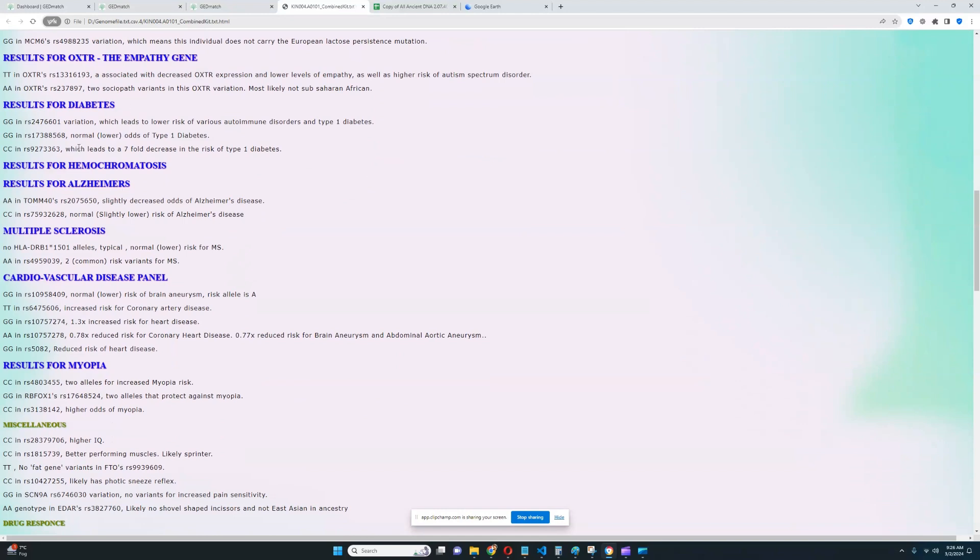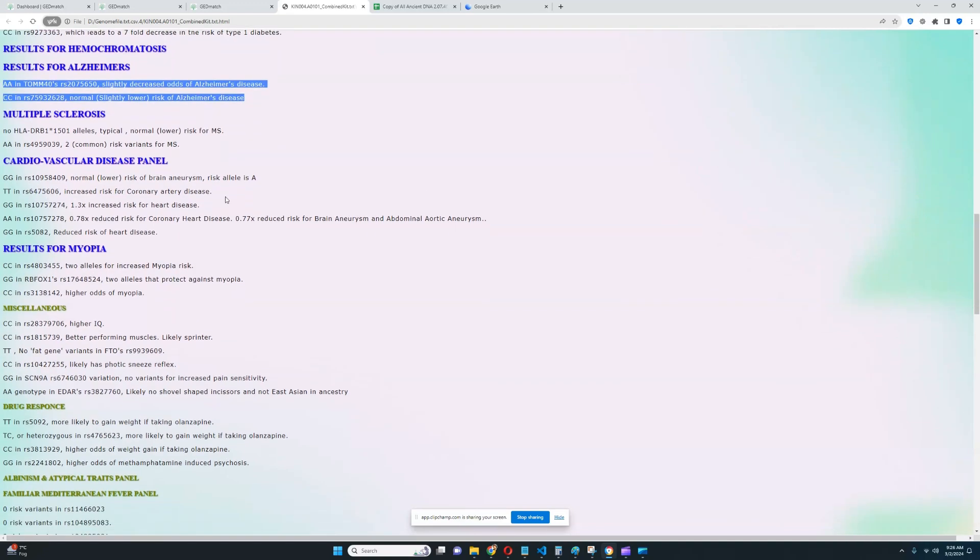For diabetes, it looks like he does not have type 1 diabetes — really good to see. Hemochromatosis, nothing was found relevant to that. For Alzheimer's, it looks like he does not have any alleles for risk of Alzheimer's. For MS, it looks like he does not have risk variants in HLA — if you know one genotype in HLA, you pretty much know all the rest because they're linked and located right next to each other. So him not having DRB1-1501 allele means he probably doesn't have any risk variants in any of the other HLA alleles. That's good to see.